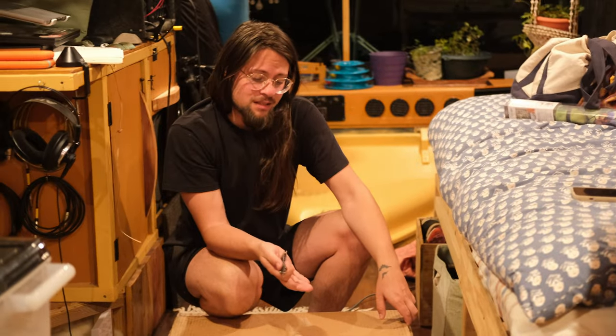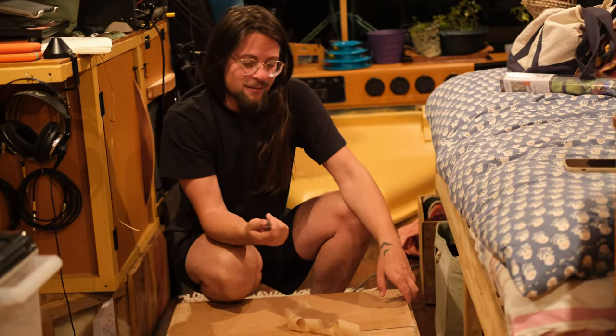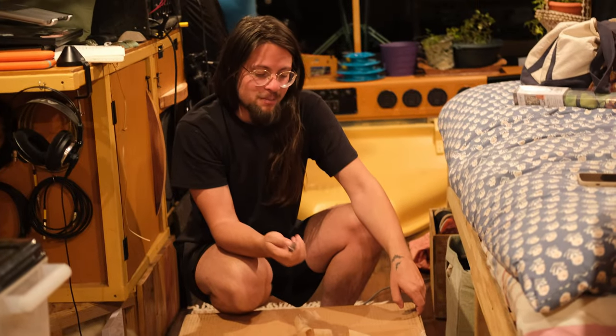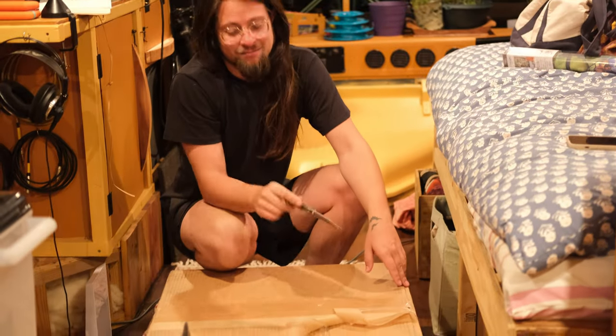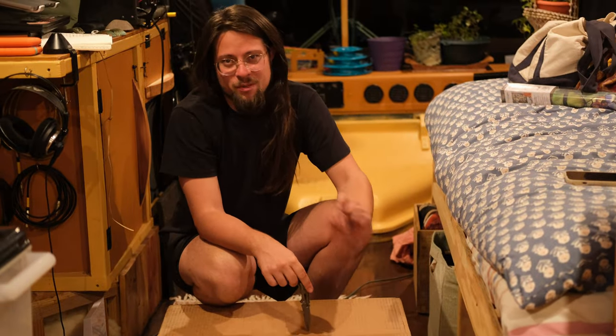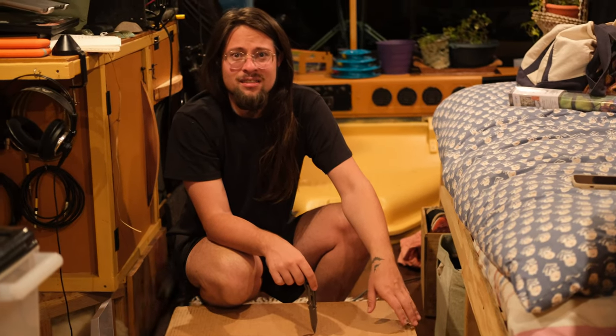I think we should do an unboxing for my remote work equipment that I was sent by the company I'll be working for. There's supposed to be a couple of monitors, a PC which is supposed to be tiny, and who knows what else — a keyboard, mouse? We'll see. Open it up.